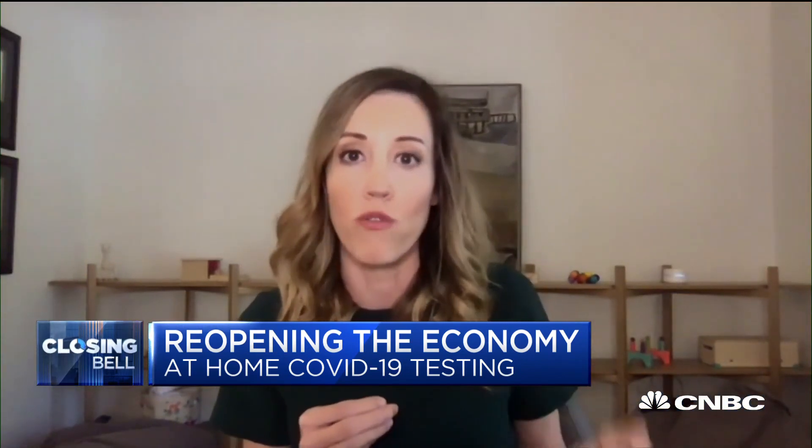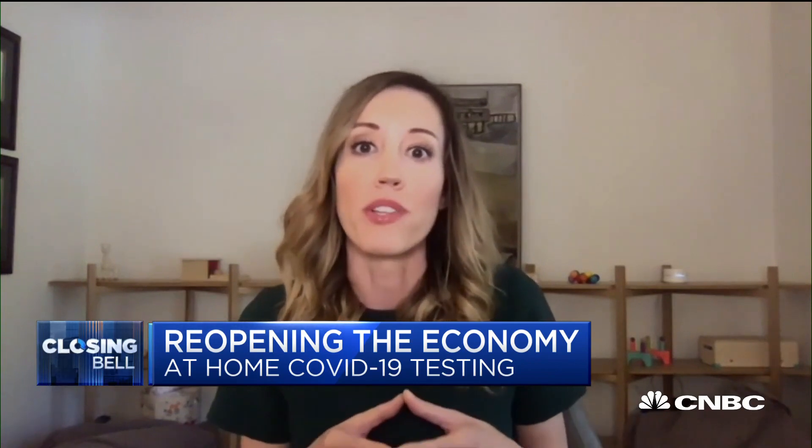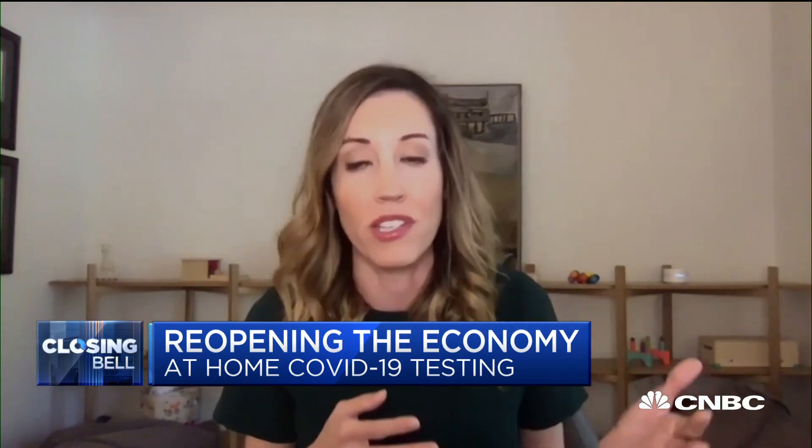Thanks so much for having me. We did receive the first FDA emergency use authorization of its kind, which is a fully at-home COVID-19 test sample collection kit that can be used with multiple authorized labs. It's very easy for an individual at home to go through an eligibility screener online, have a kit shipped overnight, and then it is a simple nasal swab where you just collect in the bottom part of your nostrils and ship it back in saline overnight to one of our labs. It's really quite easy for consumers to use at home, especially as we see the second wave of cases start to spike.